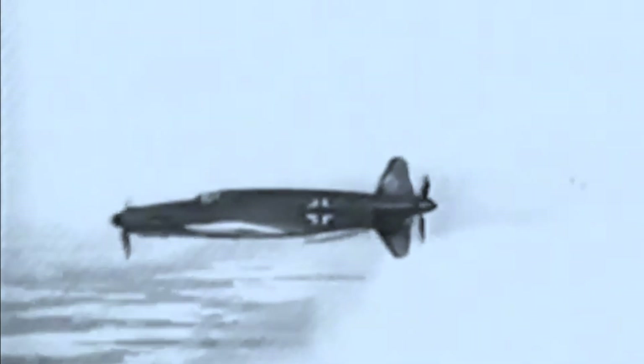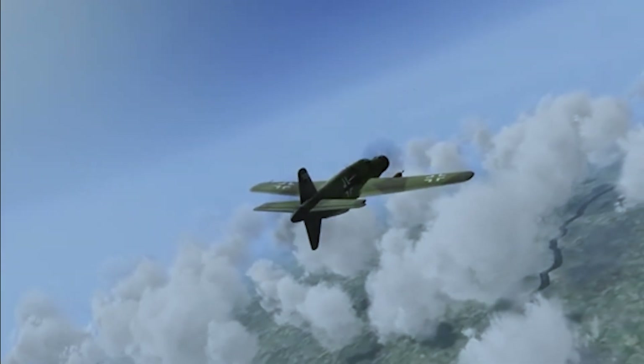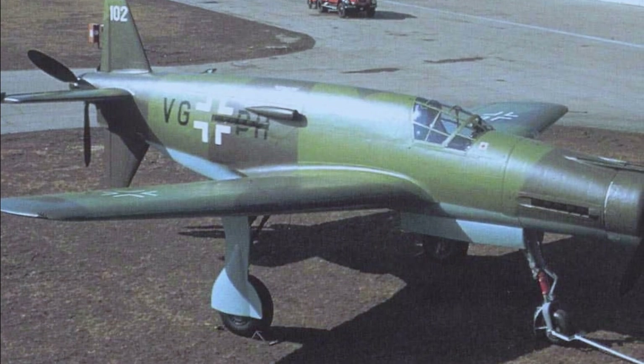Hello, everyone. Welcome to our latest video. Today, we're diving into one of the most innovative and fastest aircraft of World War II, the Dornier Do-335, also known as the Pfeil Aero.